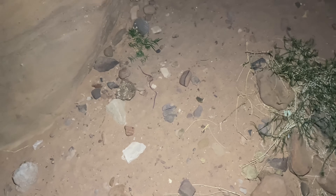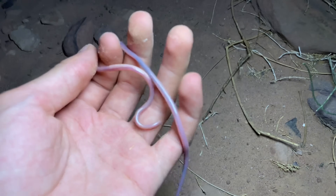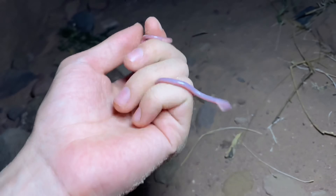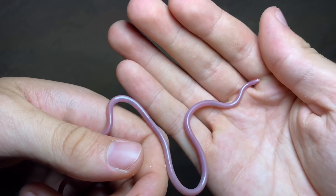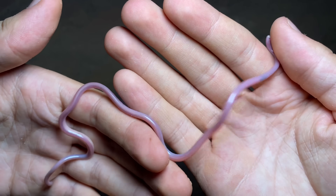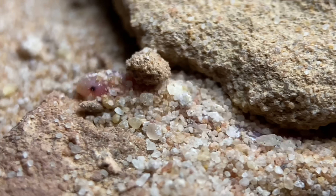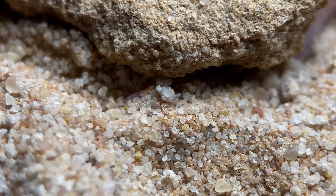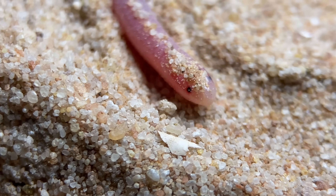We have a Microtyphlops macrorhynchus slithering towards me — that is this hook-nosed worm snake. This Microtyphlops is in the family Leptotyphlopidae, which means that it is a species of thread snake. Many Microtyphlops species are referred to as worm snakes including this one. This is also a name given to a bunch of random unrelated snakes around the world, pretty much all fossorial, but of all snakes with the name worm snake, these and a couple of others are the ones that deserve it most.